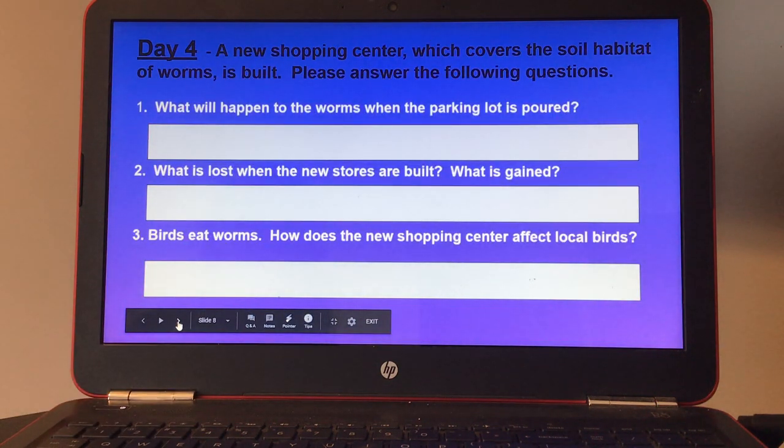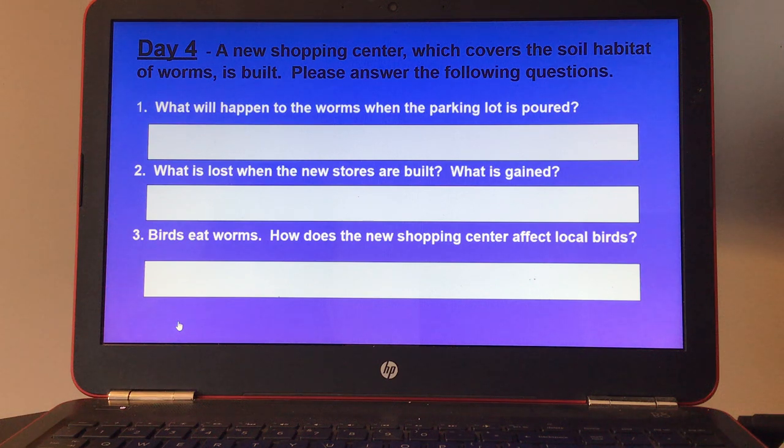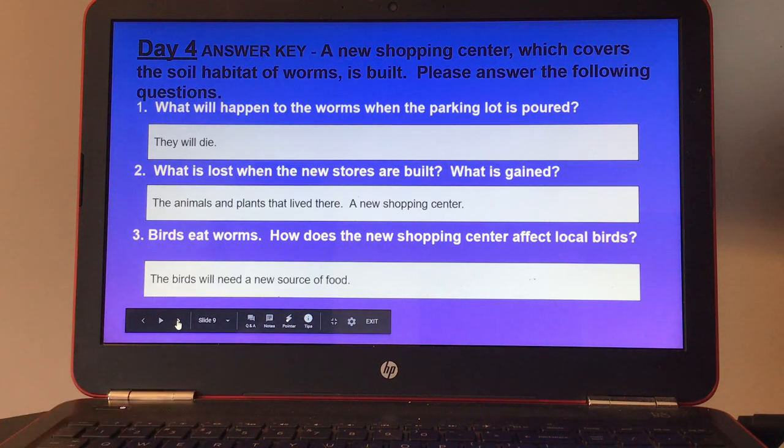Day four: a new shopping center which covers the soil habitat of worms is built. Please answer the following questions. Number one, what will happen to the worms when the parking lot is poured? Number two, what is lost when the new stores are built, and what is gained? And number three, birds eat worms — how does the new shopping center affect local birds? Here's your answer key for day four.